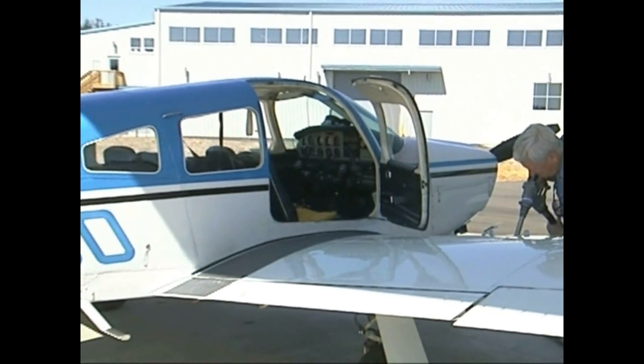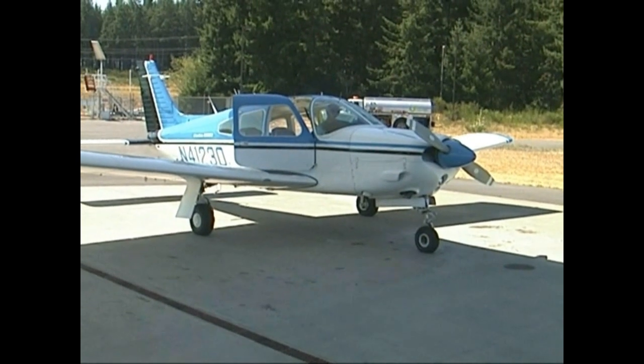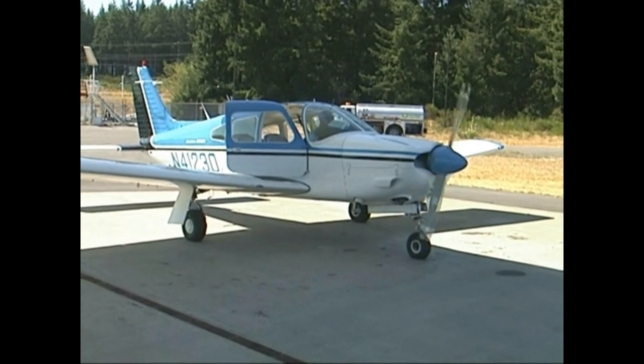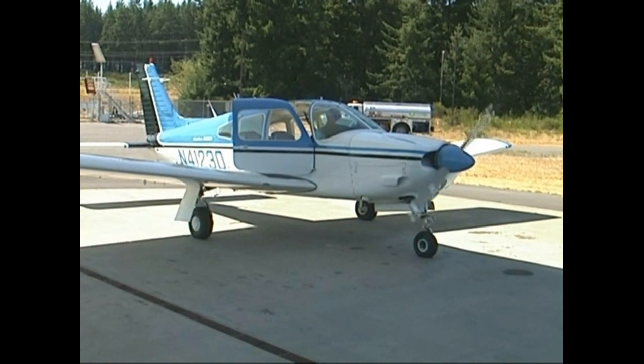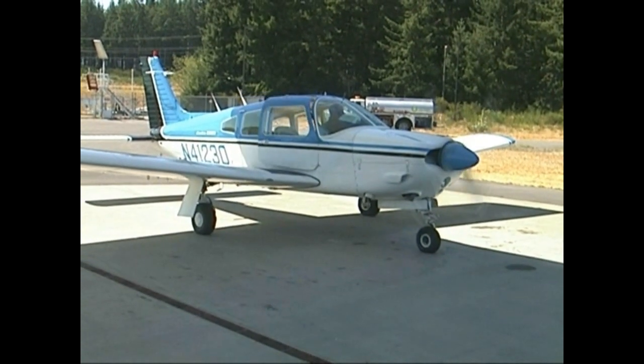Hello everyone and welcome to this YouTube. I'm with my pilot today. We're going to be taking off out of the Bremerton Airport and headed towards the southern end of Hood Canal, Belfair, the Union River.